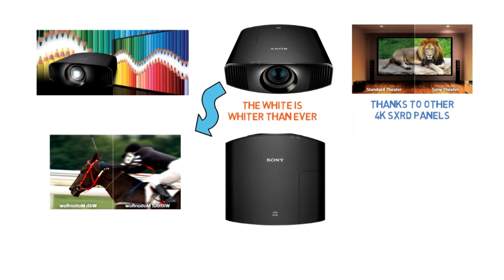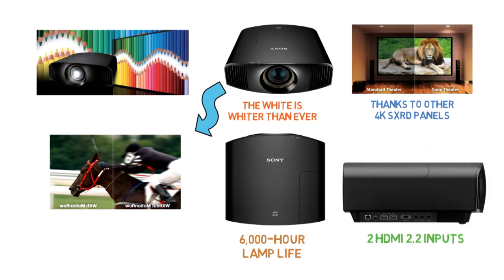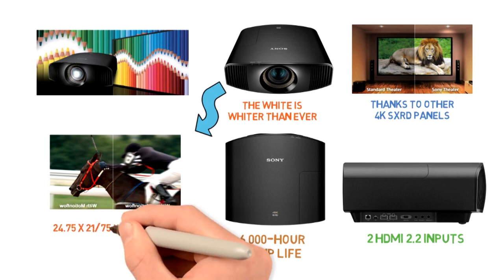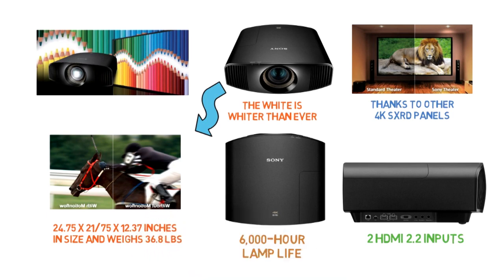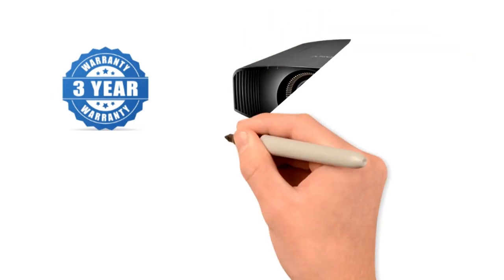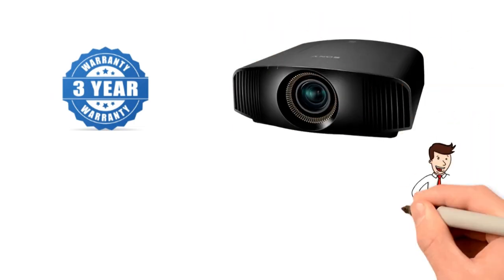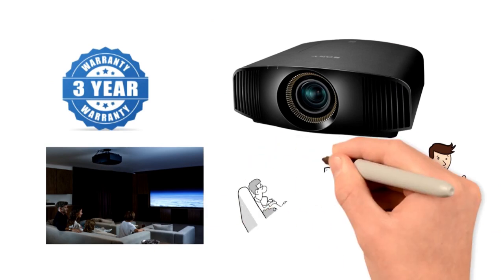The high-end projector has a 6,000-hour lamp life and has IR, LAN, trigger and RS-232C connectivity. It has two HDMI 2.2 inputs. The device is 24.75 x 21.75 x 12.37 inches in size and weighs 36.8 pounds. It is sold with a 3-year limited warranty by Sony. If you decide to invest in this projector, be ready for jaw-dropping experiences when you sit down with your family and friends to watch a movie or play a game.